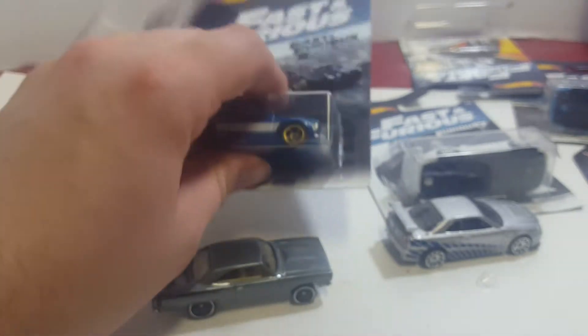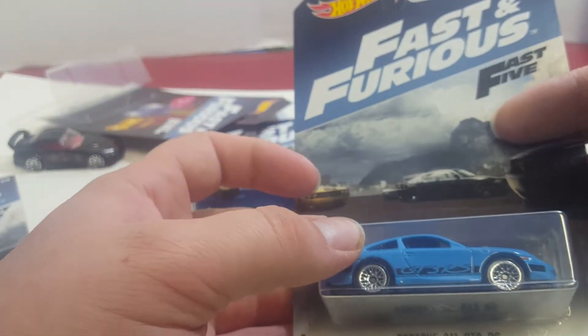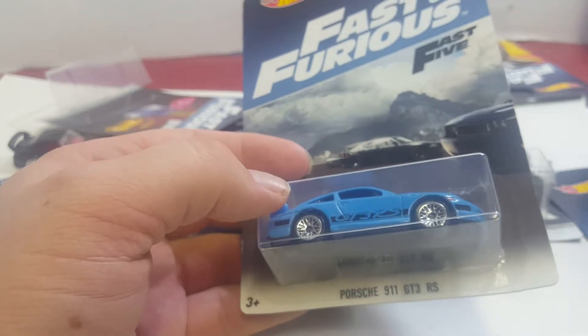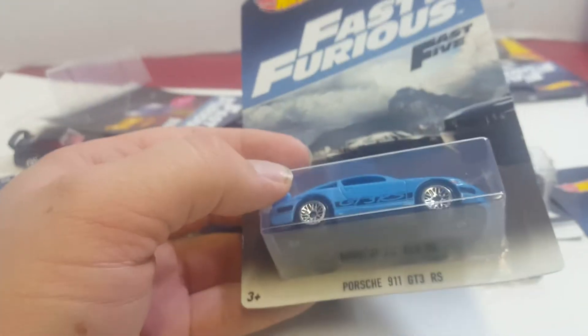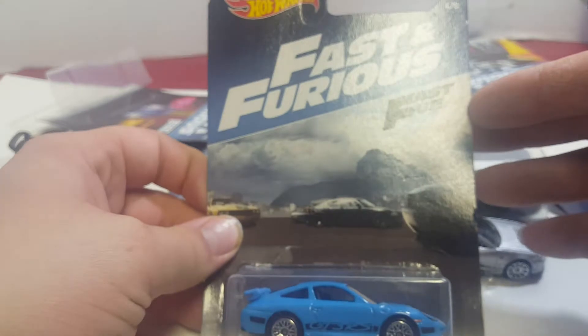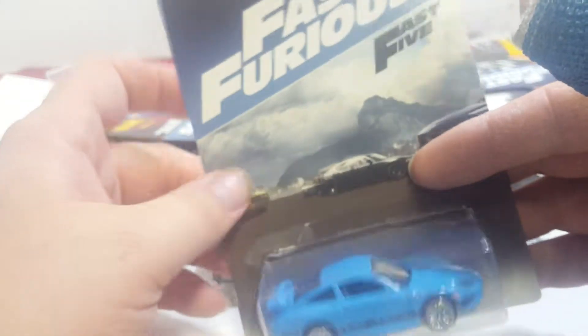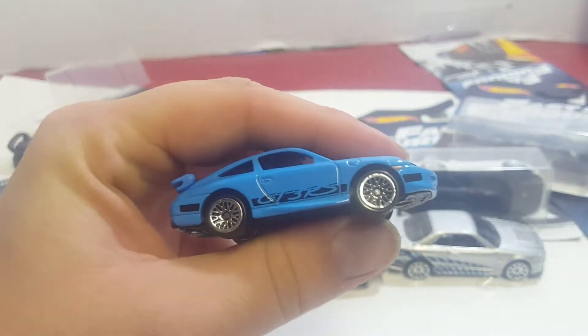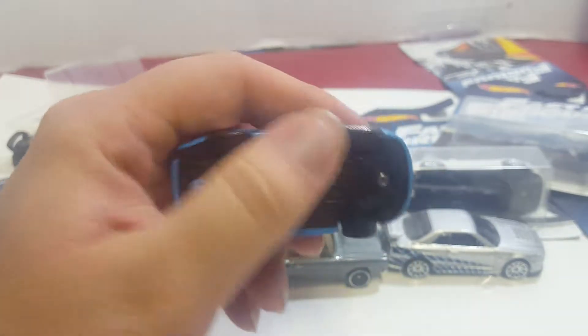The next car, which is the fourth car, is the Porsche 911 GT3 RS. I believe it's actually in the movie the '99 Porsche 996 instead of the 911 — maybe Hot Wheels just didn't make one. It was won in a race during the movie by Dominic, and then it's later driven around by Brian for a little bit, and then it pretty much disappears. We'll take it out. Some of these cars aren't really featured in the movie all that long — a couple of them are, a couple of them aren't. Give it a spin. It's a pretty nice car.